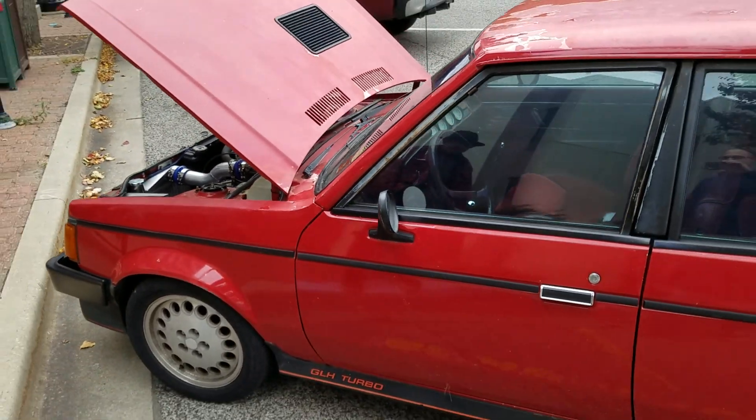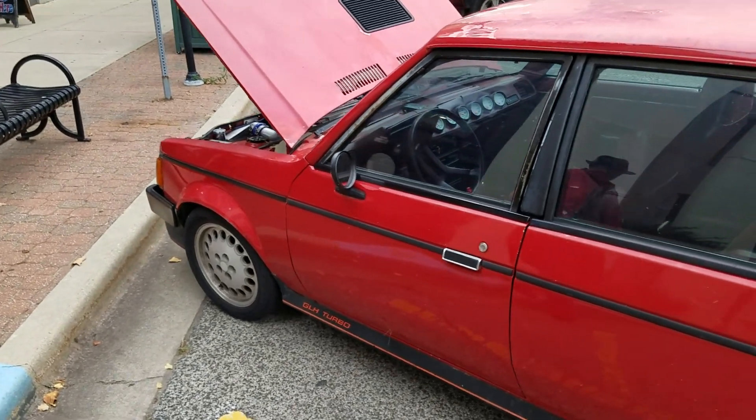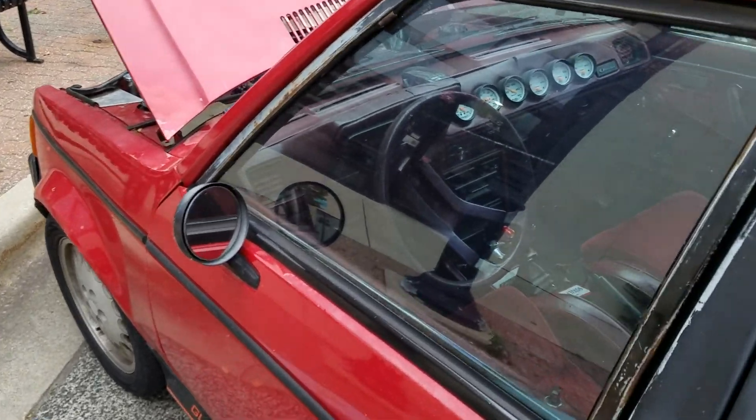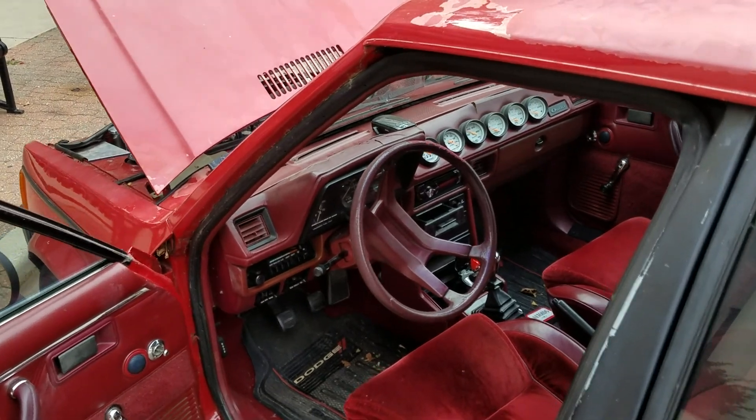I've had it for 23 years. It's got a little bit over 300 horsepower. Stock it was 142. So that's 300 at the wheels? 300 at the wheels.